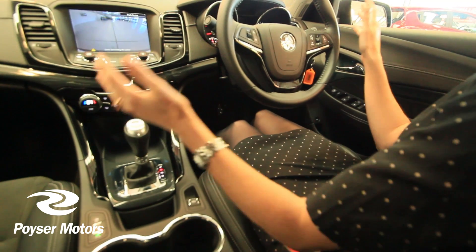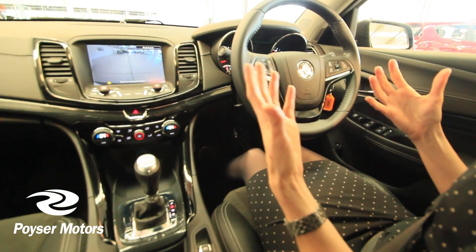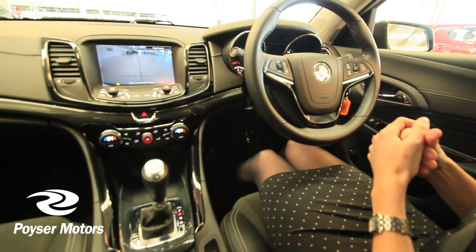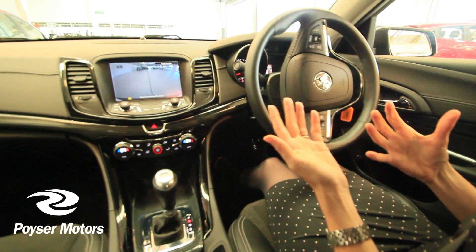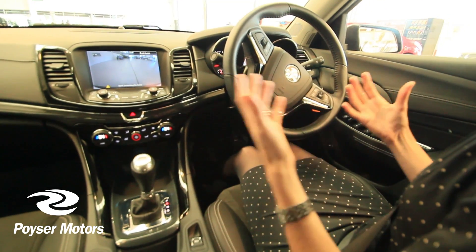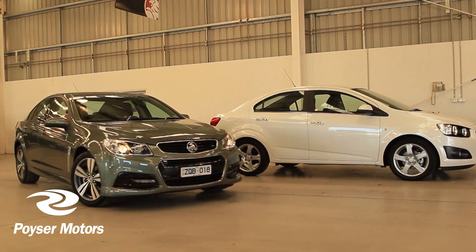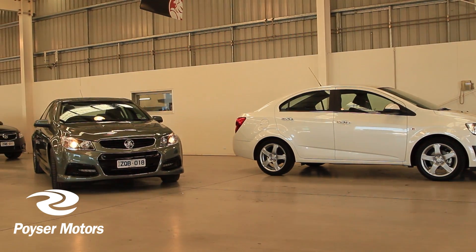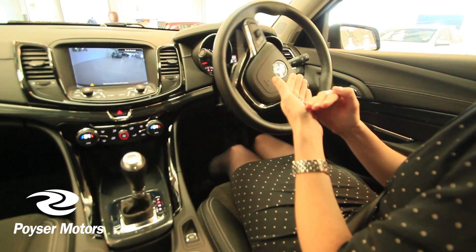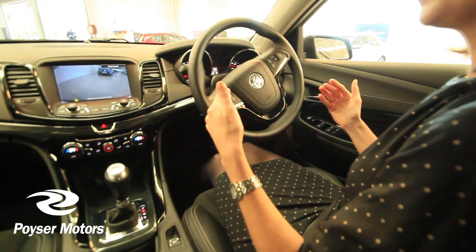Putting the car into reverse, it comes up: auto steering activated. Check surrounds. The car is checking the surrounds for me. I've got my foot on the brake. This is doing it all for me — no hands, no hands. But I have got my foot on the brake. There's a gauge here and it's telling me it's filling up as I'm getting closer into that park. The steering is doing it for me.